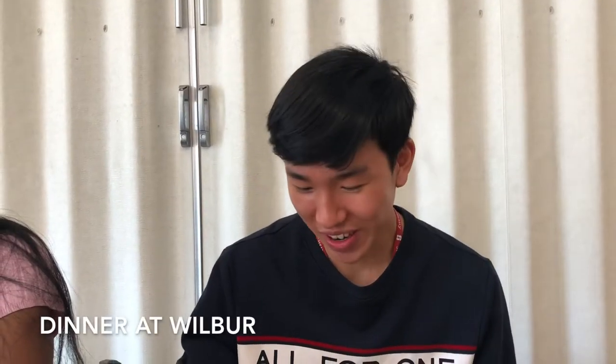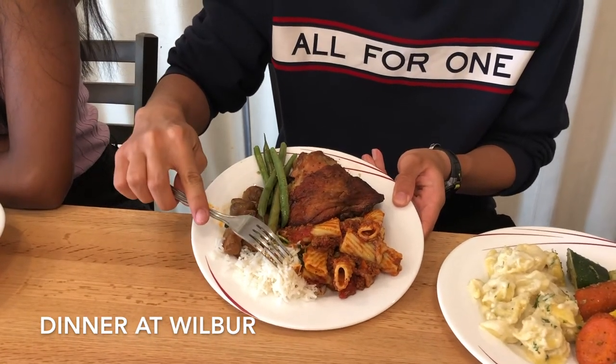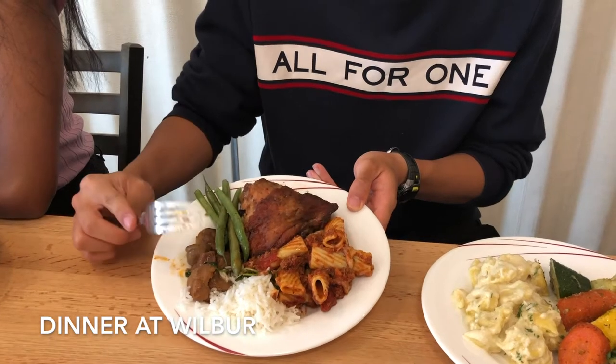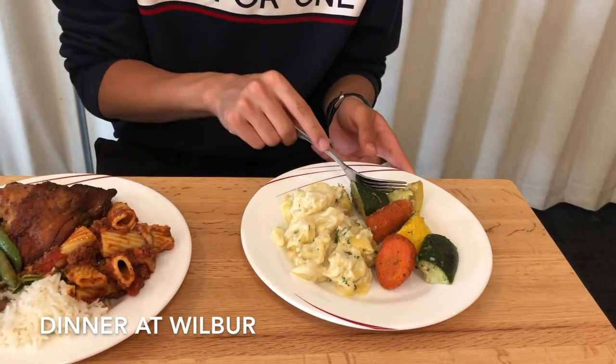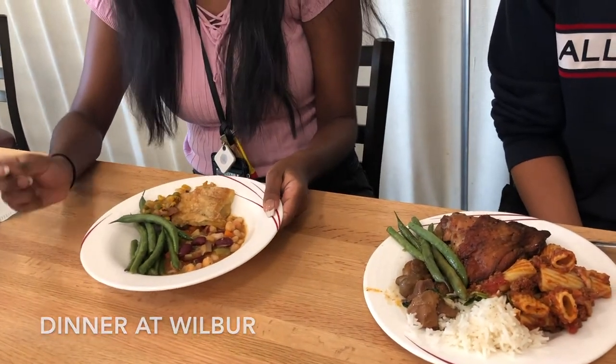Today we're eating dinner at Wilbur and I got some daikon pork roast with some rice and green beans along with a chicken breast and pasta bolognese bake. And then over here this is my healthy plate, just some vegetables and some more pasta. And then for me I'm kind of full because I've been snacking all day but I got some bean stew, vegetable pot pie, and green beans.